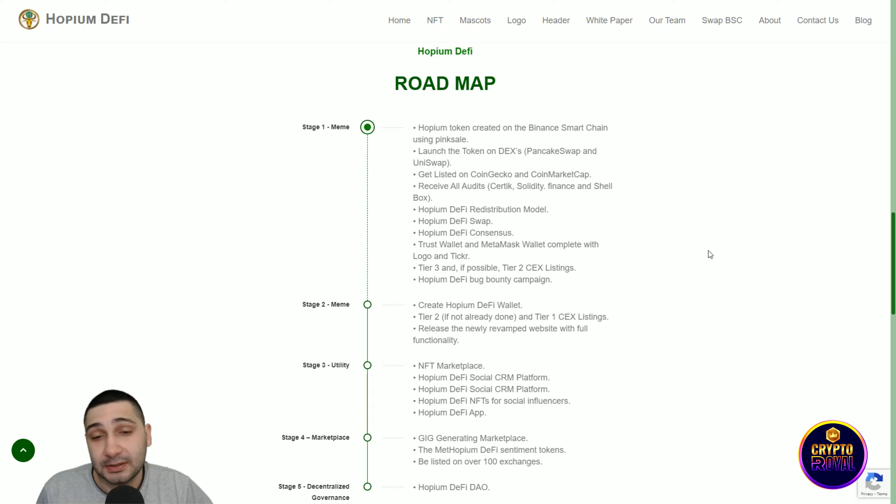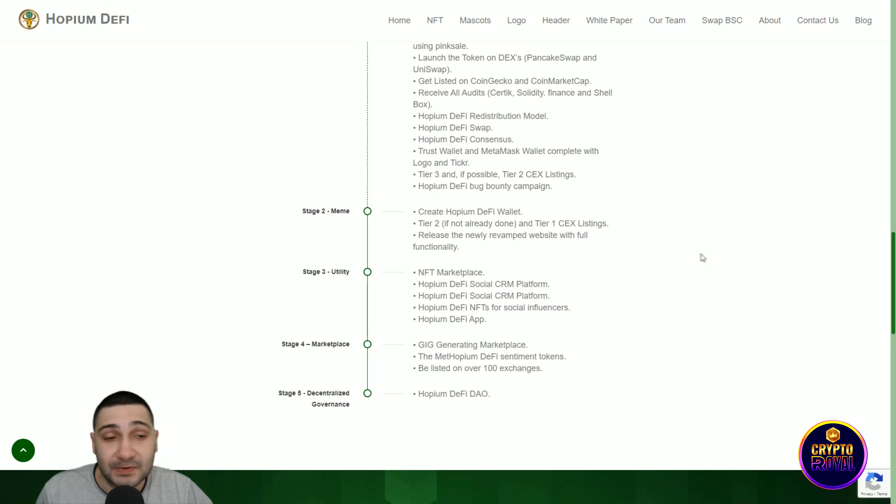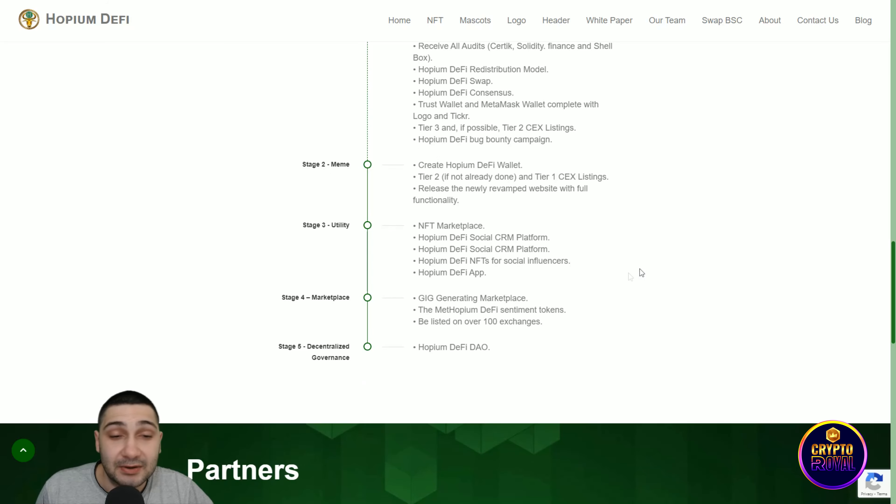Hopium is both the governance token and utility token of the Hopium ecosystem, with 21 million in circulation. The roadmap's first stage includes: token creation on Binance Smart Chain via PinkSale, launch on DEX (PancakeSwap and Uniswap), listings on CoinMarketCap and CoinGecko, audits from Certik, Solidity Finance, and ShellBox, plus DeFi redistribution model, DeFi swap, consensus trust wallet, MetaMask integration, and Tier 2/3 CEX listings.